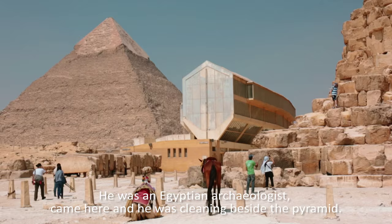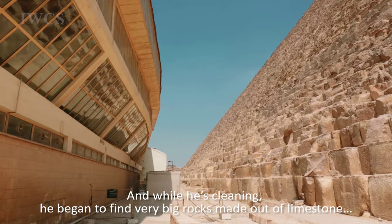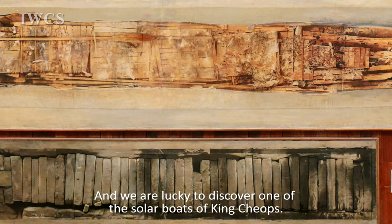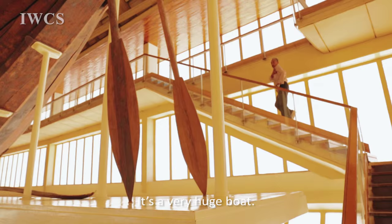Here, in 1954, a man called Kamal al-Malakh — he was an Egyptian archaeologist — came here and was cleaning beside the pyramid. While he was cleaning, he began to find very big rocks made out of limestone, found together beside each other. And we were lucky to discover one of the solar boats of King Cheops.